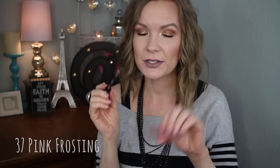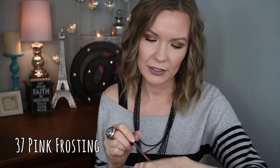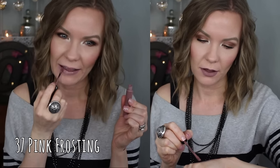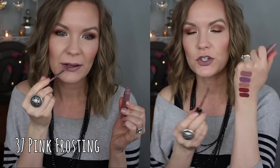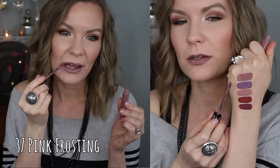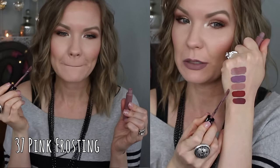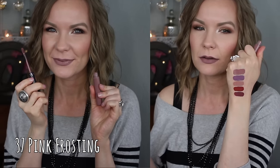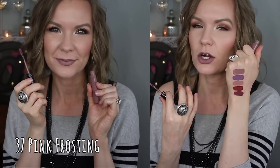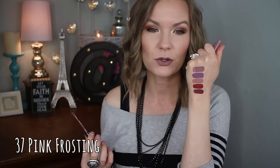Next is number 37 Pink Frosting, and this one is kind of like a deeper version of Pink Peony but with a little bit more mauve-y tones to it. It's really a pretty one — a little bit more purple-y, a little bit more mauve-y, a little bit deeper than Pink Peony, but still in that same family of cool-toned neutral shades. I really do like this one too.